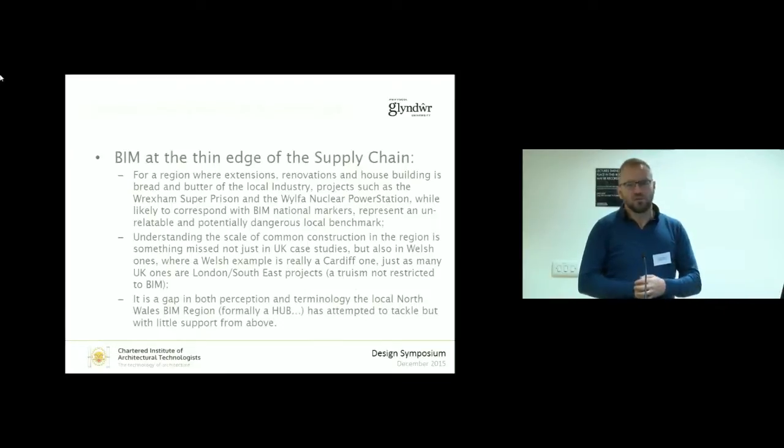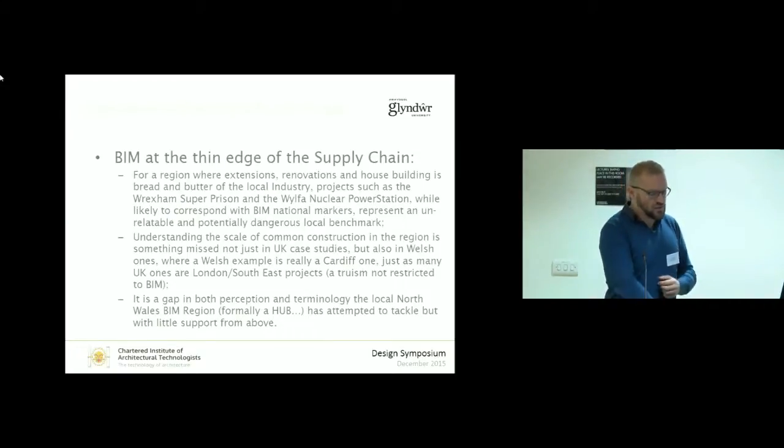I'm the chair of our local North Wales BIM hub — we can't call ourselves a hub anymore for legal reasons. What we've been trying to do is figure out, with various people from different parts of the supply chain, how we can promote BIM. There's a lot of enthusiasm for BIM and a lot of recognition in North Wales that it could be an opportunity to make things more collaborative, to work together better, and actually take advantage of these digital opportunities.